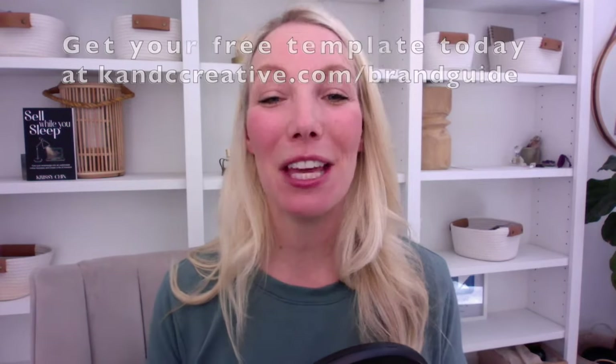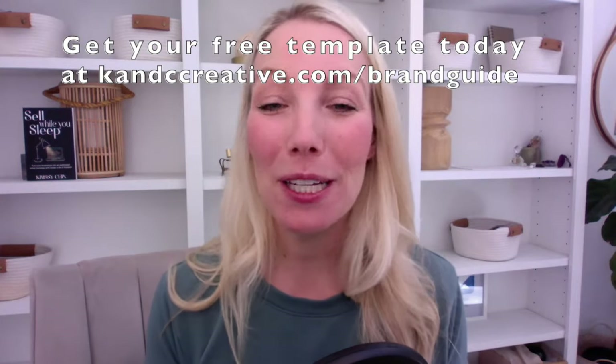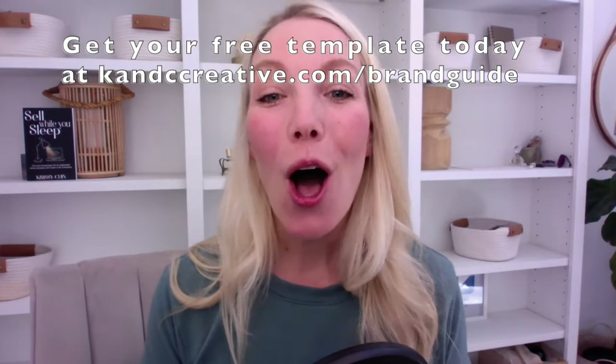If you're looking for ways to save time, check out our template shop. We have everything from Canva templates that can help you create lead magnets or freebies where you don't have to start from scratch, also website page templates that you can use to build website pages very fast and efficiently. We even have legal documents and more.